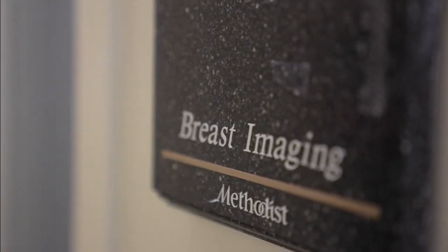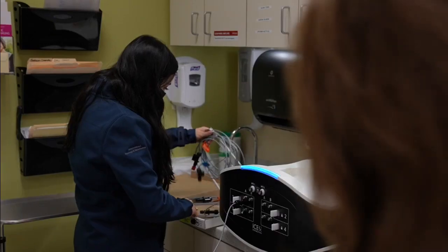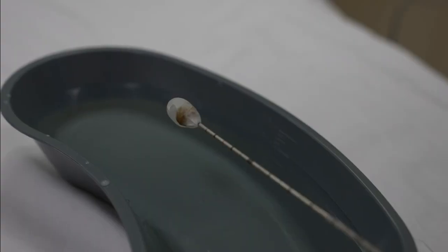Since the 1920s, the treatment for breast cancer has been surgical. But with technological advancements and better understanding, specialists like Dr. Luz can now use the cold to help fight certain breast cancers.